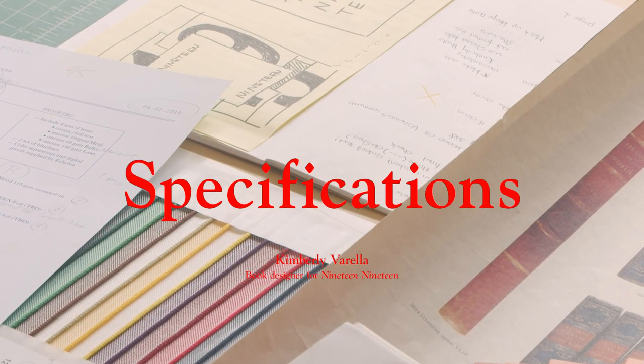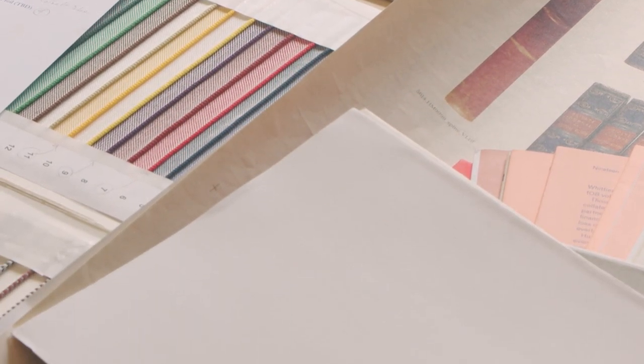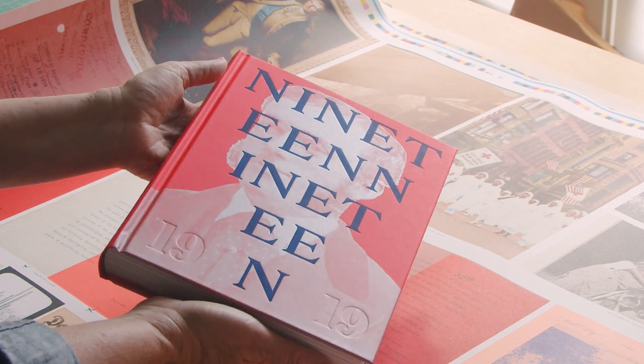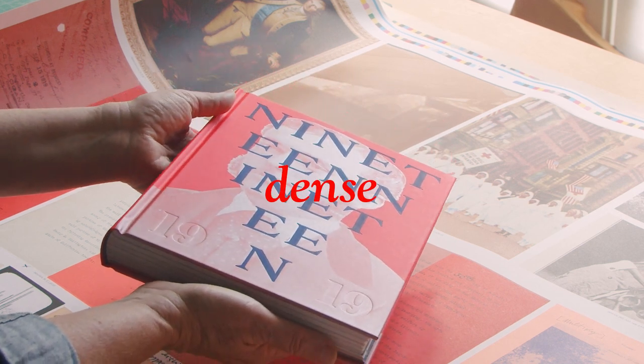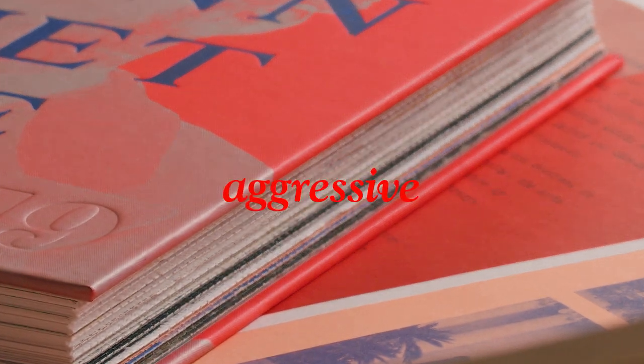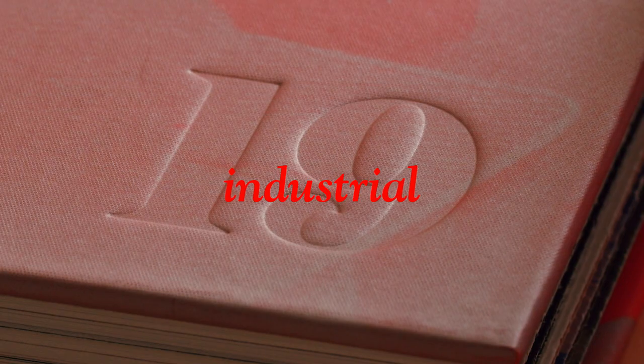260 pages, including six four-page inserts. Case cover, PMS Silver printed on Gmund Electric Blood, 150 gram, mounted on 3mm board. Foil stamped with matte pigment foil plus blind deboss, finished with deckled fore-edge, striped head and tail bands.